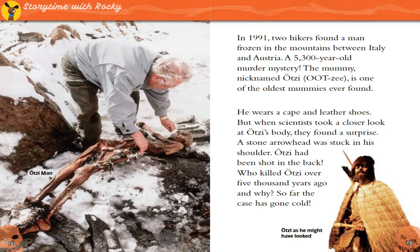In 1991, two hikers found a man frozen in the mountains between Italy and Austria — a 5,300-year-old murder mystery. The mummy, nicknamed Ötzi, is one of the oldest mummies ever found. He wears a cape and leather shoes. But when scientists took a closer look at Ötzi's body, they found a surprise: a stone arrowhead was stuck in his shoulder. Ötzi had been shot in the back. Who killed Ötzi over 5,000 years ago — and why? So far, the case has gone cold.